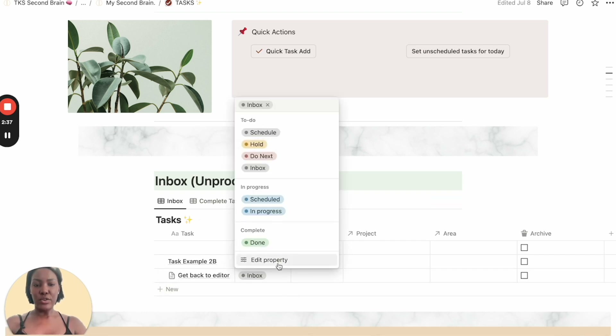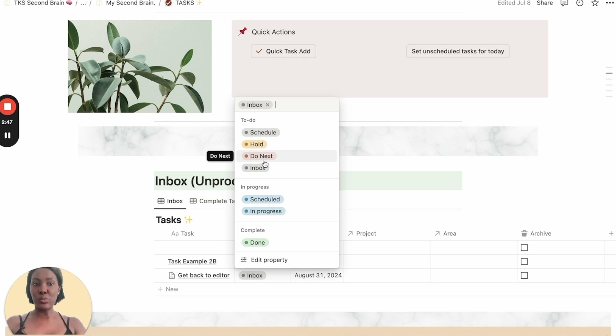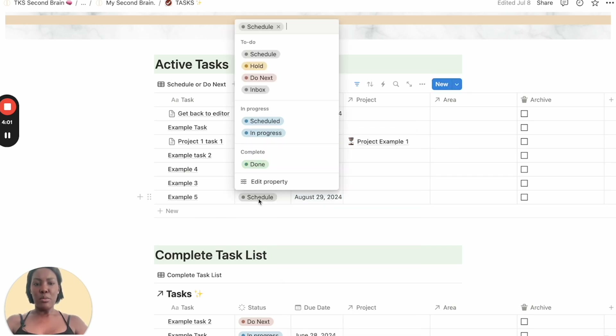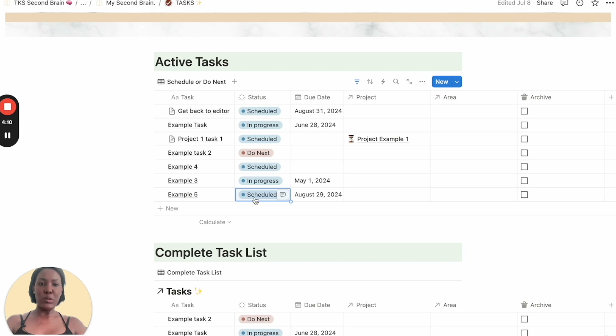You're going to take these inbox items and first think about when you want to get each one done — add a due date. If it's not due in the next week you're moving into, you move it into scheduled. So it has the due date and is scheduled for later. When you look at your active tasks, you look at things with a due date for this week and add those to your weekly planner in your paper planner. Anything marked as due next from the inbox also gets planned in your paper planner. If something is still in progress with a due date, you might want to schedule that task during your week as well. You can also add statuses like waiting for — if it's a task that needs someone to get back to you before you can complete it.